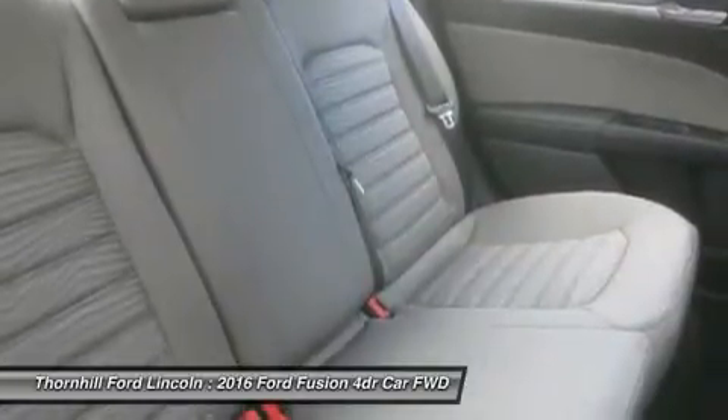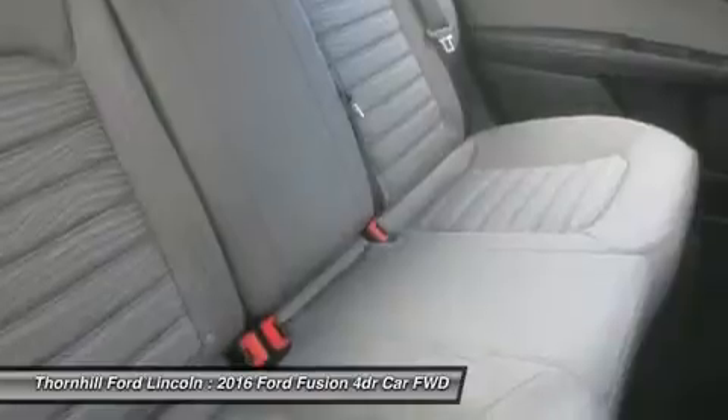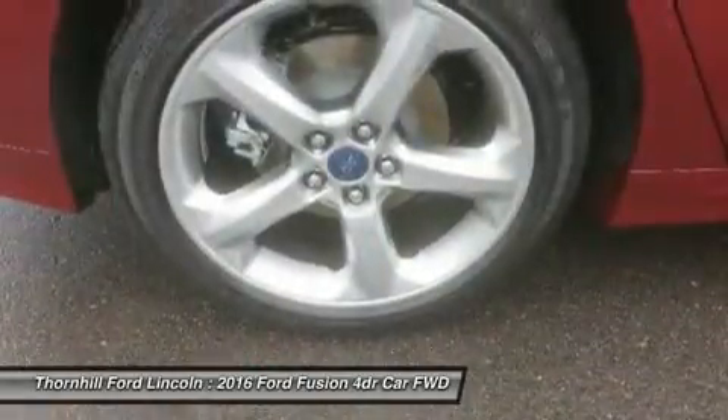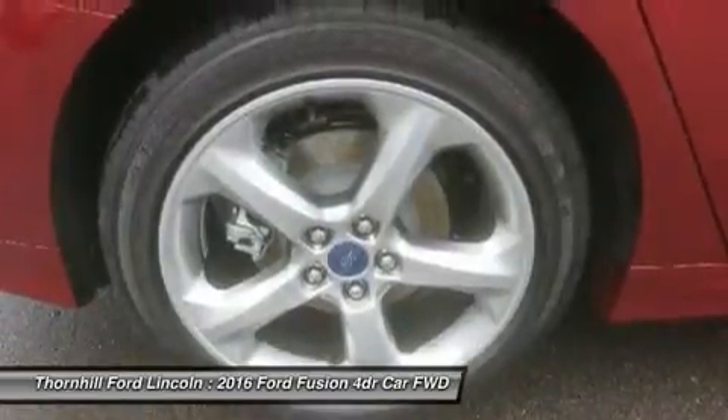Look for optional technology like intelligent all-wheel drive, active park assist, blind spot monitoring, heated and cooled seats, heated steering wheel, a navigation system, and the amazing lane-keeping system.